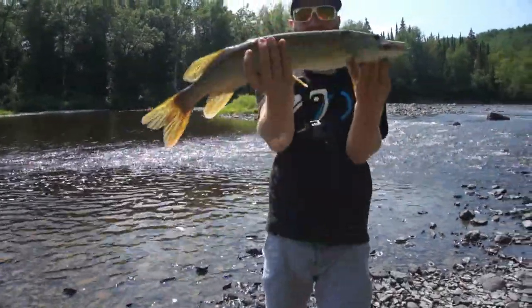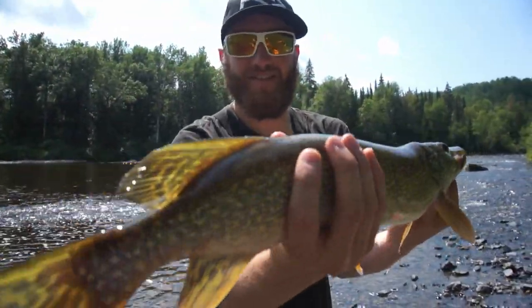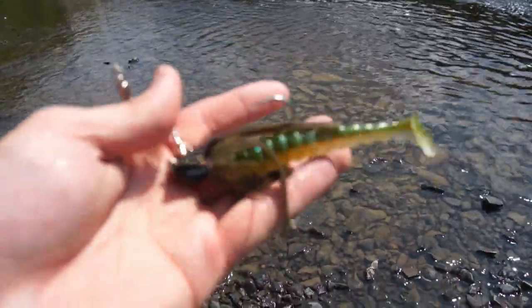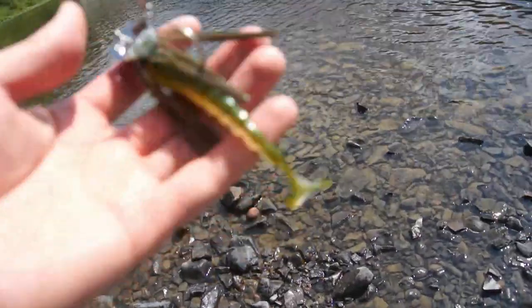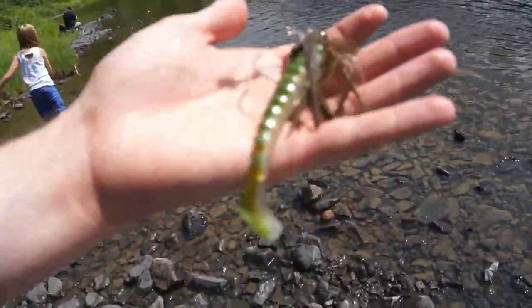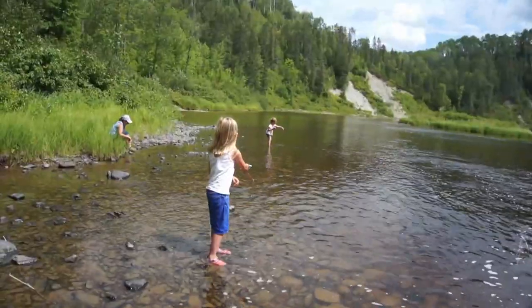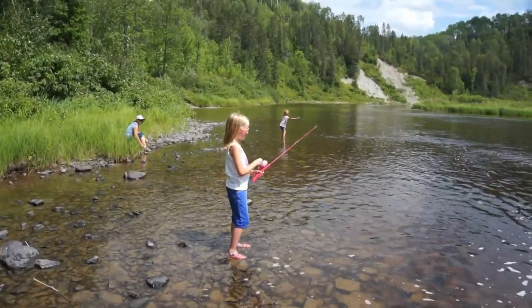Fish number one! The bait I was using on that one was a green pumpkin seed Z-Man chatterbait with a green and white swimbait as a trailer. Only a couple of casts, and that was my first catch on my brand new Diowa seven-foot rod. You're getting there — you just have to let go a bit later; you're releasing the button a little too soon.